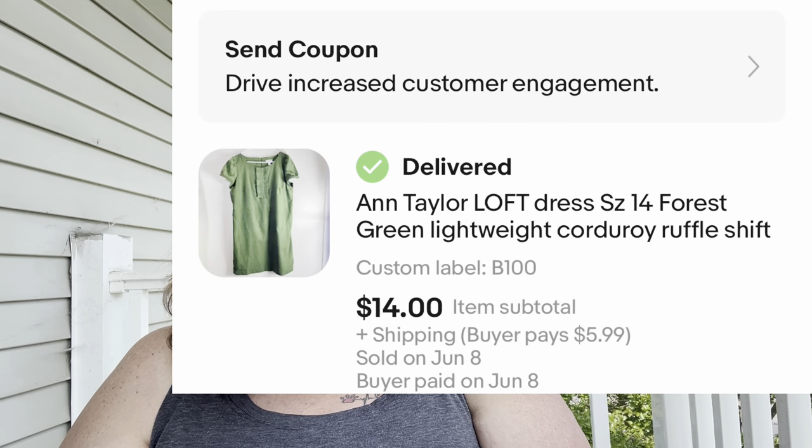Next: an Ann Taylor Loft dress, size 14, forest green, lightweight corduroy ruffle shift. Unusual for Ann Taylor to sell quickly, but it sold in 19 days. I had it priced at $17.90, someone offered $15 and I took it. I paid a dollar for it at the bins. Ann Taylor isn't a great resale brand, but sometimes I'll list it or send it to ThredUp, who love Ann Taylor. In this case I listed it and it flipped in under 30 days.